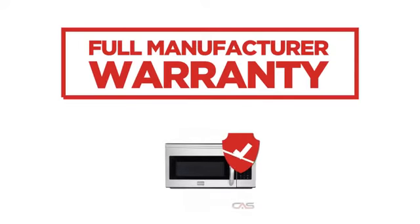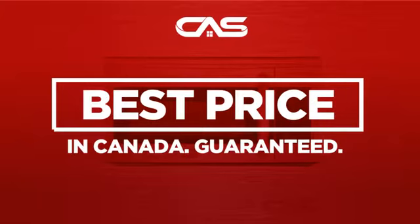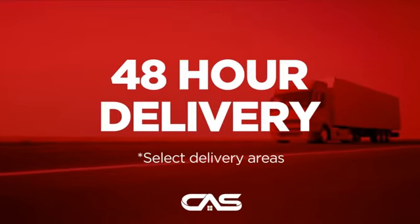Backed with a full manufacturer warranty. And only at Canadian Appliance Source, you get this microwave at the best price in Canada. Plus, it can be delivered within 48 hours.